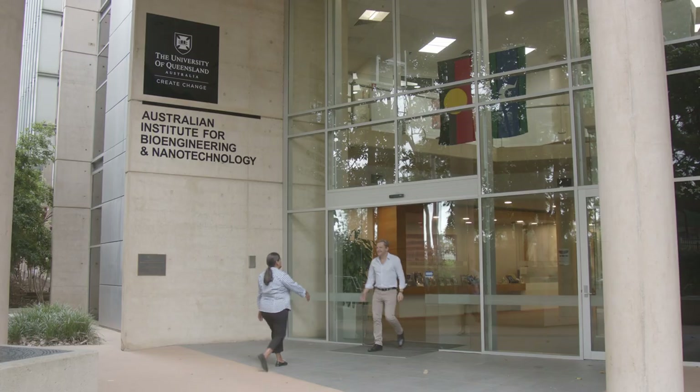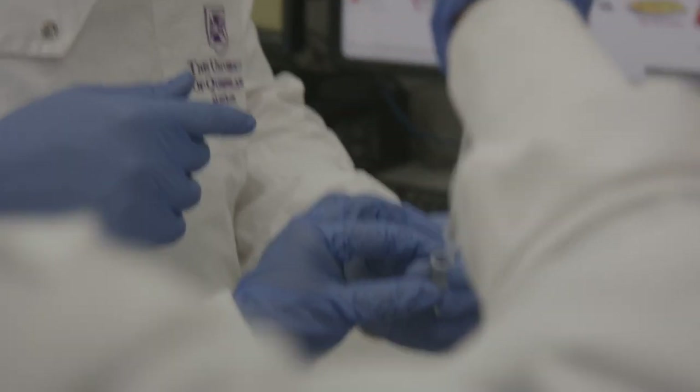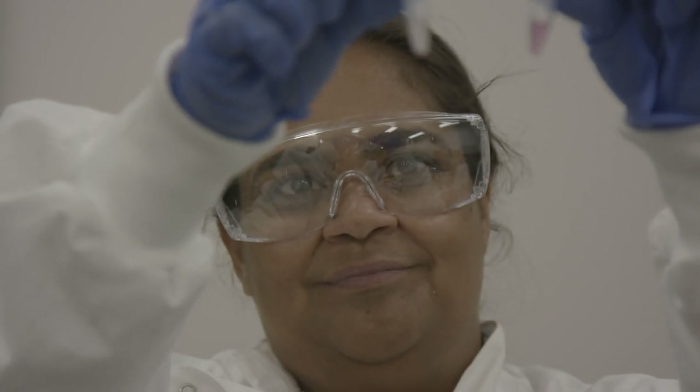We're very grateful to Evolution Mining, who have donated $100,000 each year across three years. The funding is being used to do more testing of this technology in the clinic.